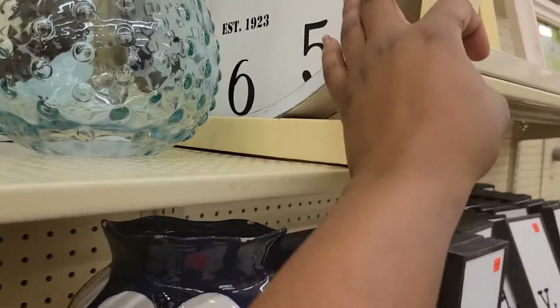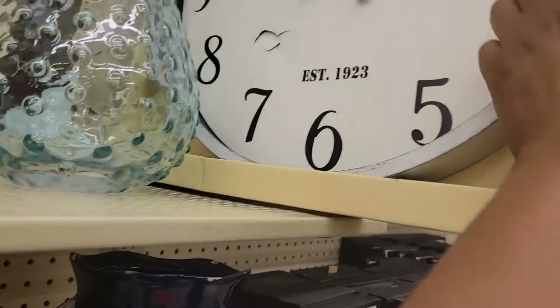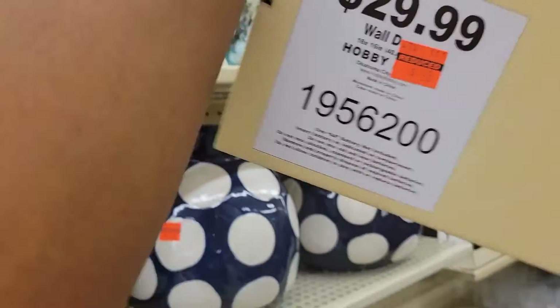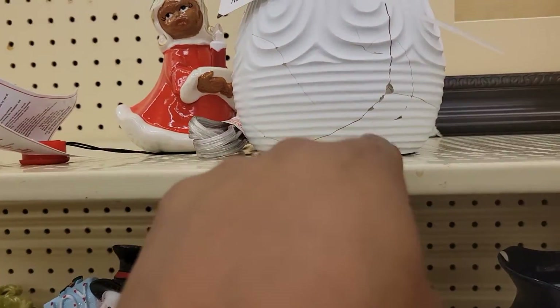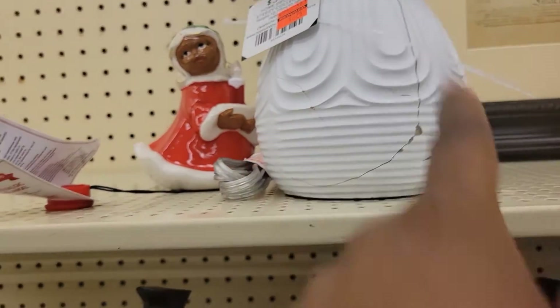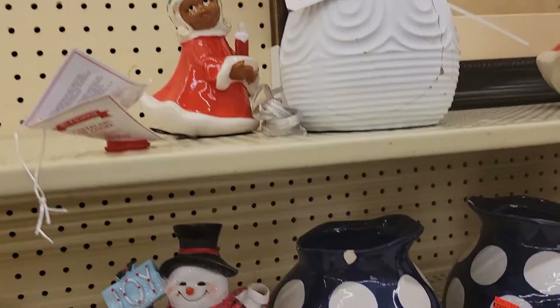This clock right here is $7.49 — let me see what it looks like. It's white, it don't work. Now that one is broke-broke — you can't even make that look good. Spray paint can't fix that.